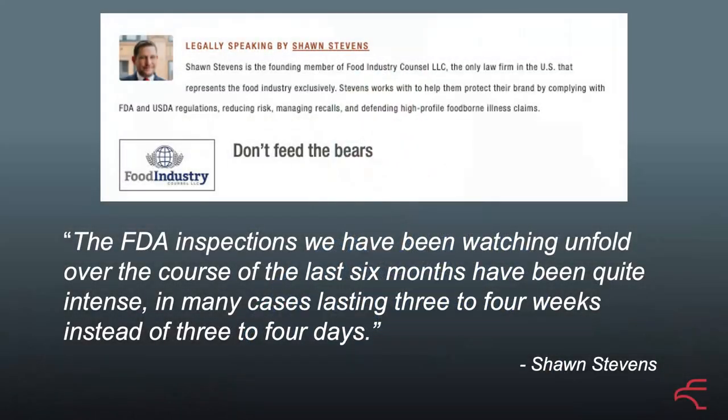So what happens next? Sean Stevens, who spoke I think yesterday at the mock trial, has been talking about the FDA having woken up — like he said, 'don't feed the bears.' FDA inspections we've been watching unfold have gone from three to four days to three to four weeks. So the chances of being inspected and finding these problems is becoming much greater in terms of the FDA.